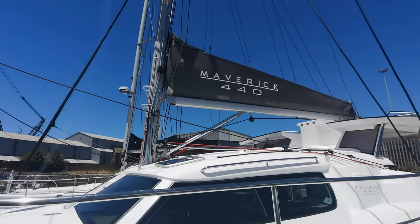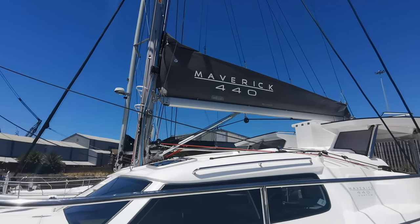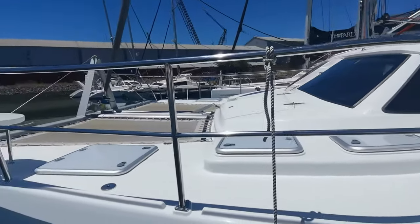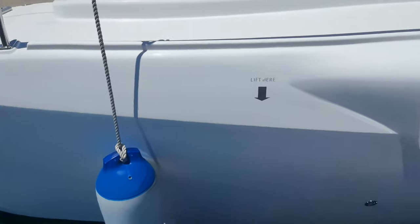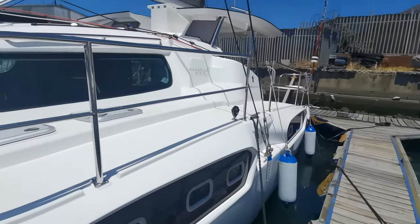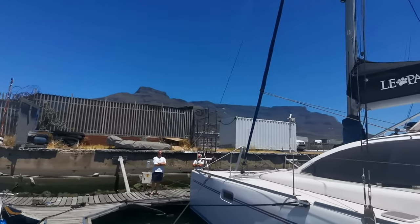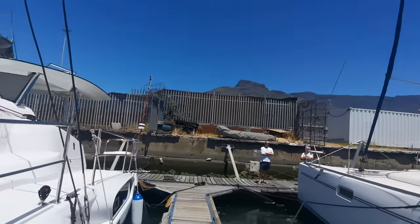Hi guys, here we are with the latest creation from Maverick Yachts. This is the 440, which is the demo boat. She is yet to be commissioned — brand new boat, all the equipment still carries its original warranties, they are yet to be activated. But I can't help myself just to show you guys what a magnificent day it is in Cape Town. That is Table Mountain in the background — we are in Cape Town.